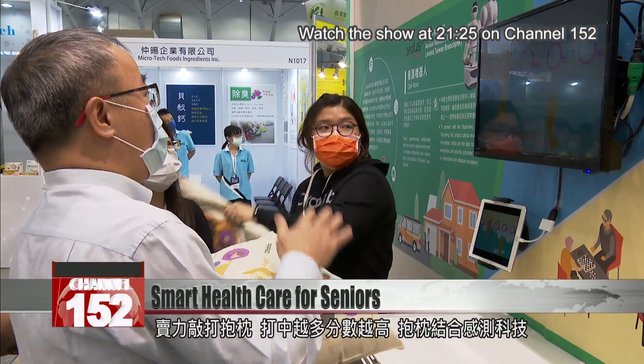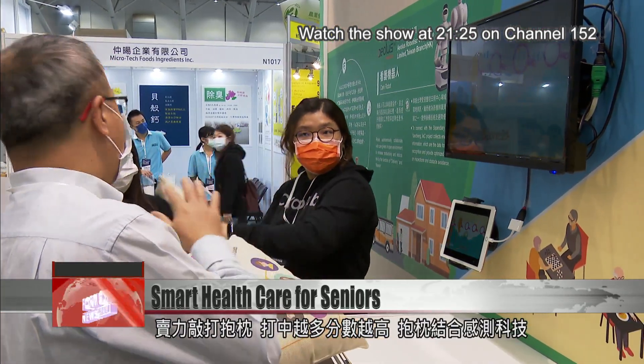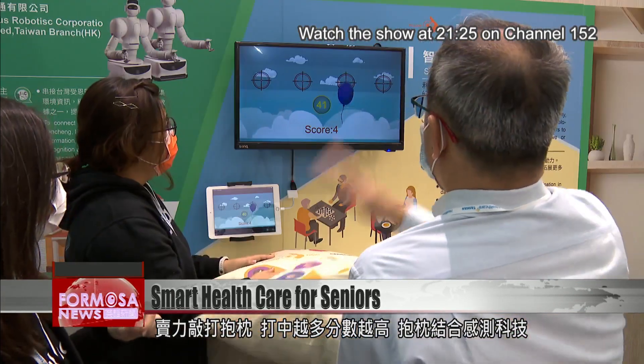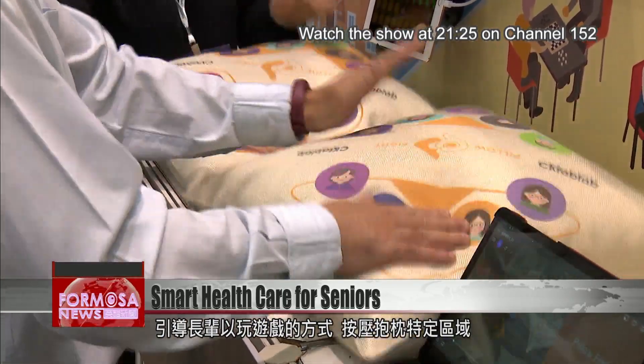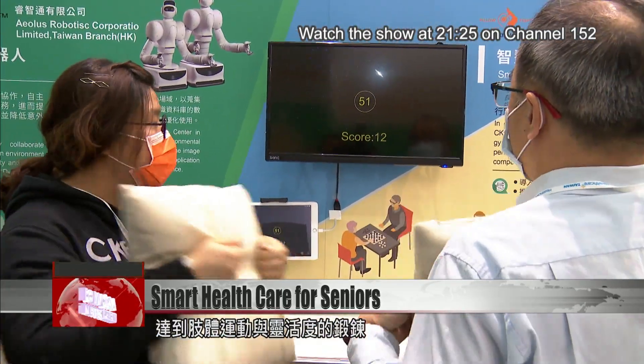Next, take a swing at this. The harder the punch, the higher your score. This throw pillow is equipped with sensing technology. It turns physical training into a game for seniors, as it can register when specific areas are pressed.